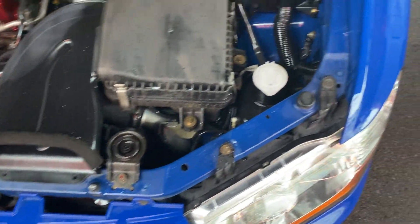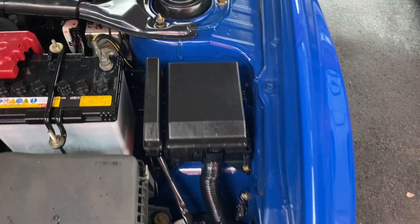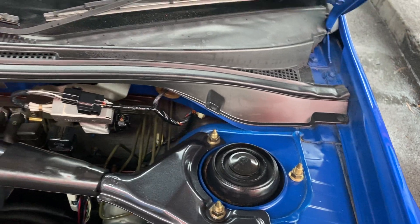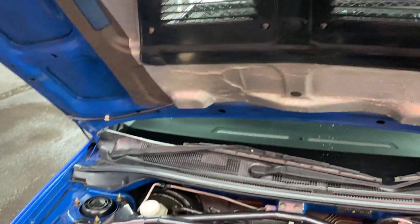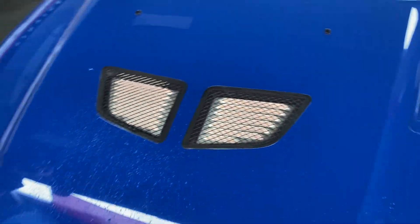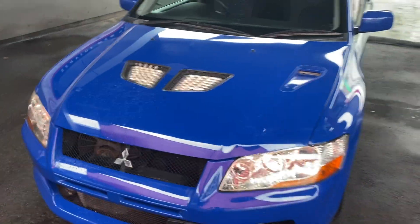Original radiator support, original guards — it's all just beautiful. Original sound deadening under the bonnet, original bonnet. This is a very pretty car.